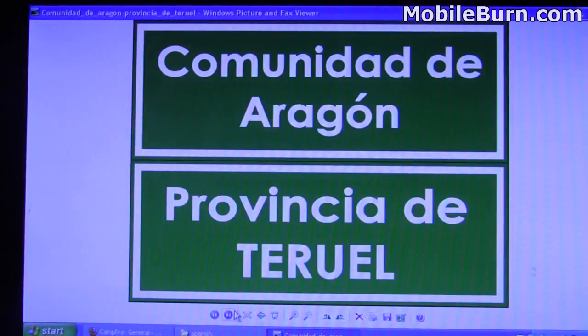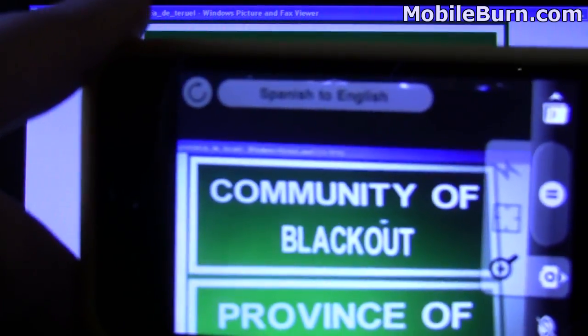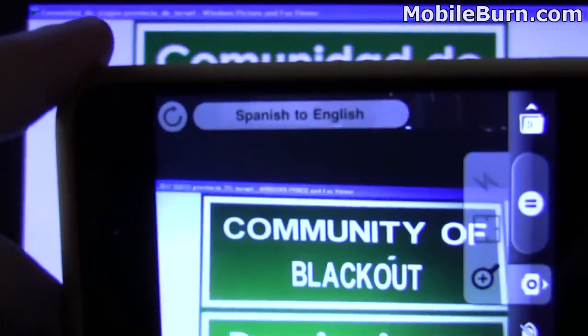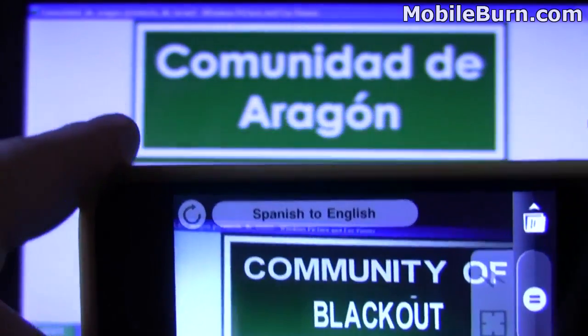So you can see what's really cool is you can see 'community' there, and it doesn't replace the text with something different. It actually combines it with the sign with the green background and the white font there, so kind of cool.